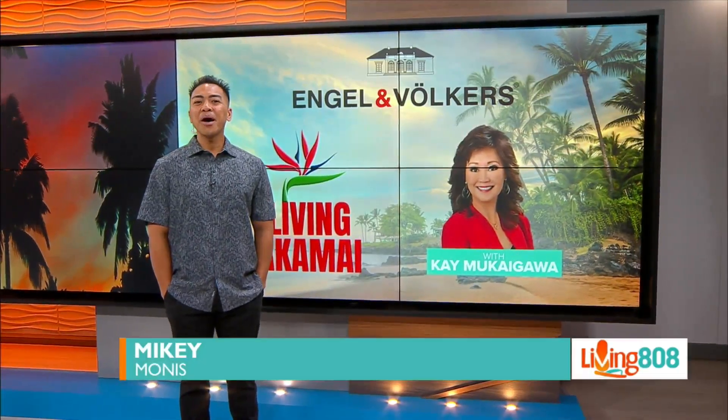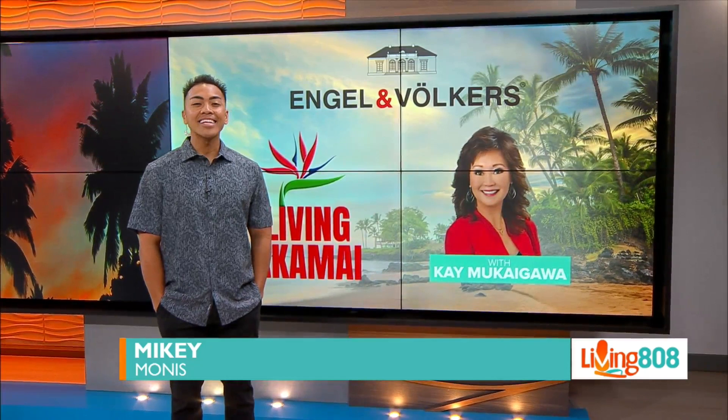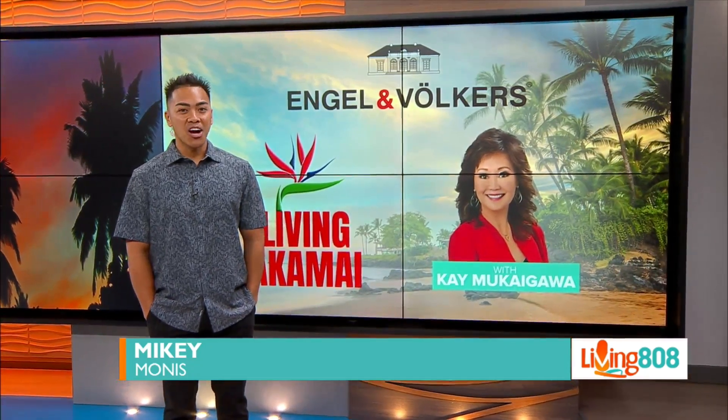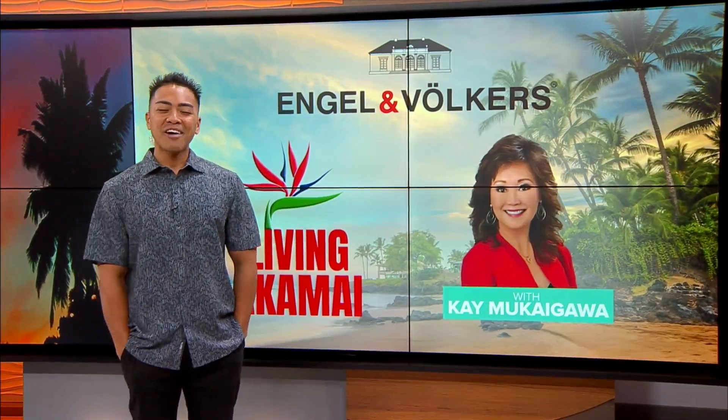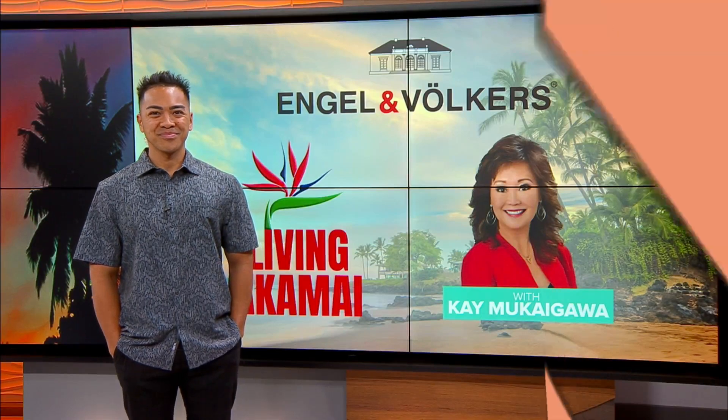Welcome back to Living 808. If you want to make more money through real estate, then listen up because in today's Living Akamai segment, we're teaching you how to take your current investment property to buy another investment property. For that, we have our guest Keimo Gagawa of Engel Bookers.